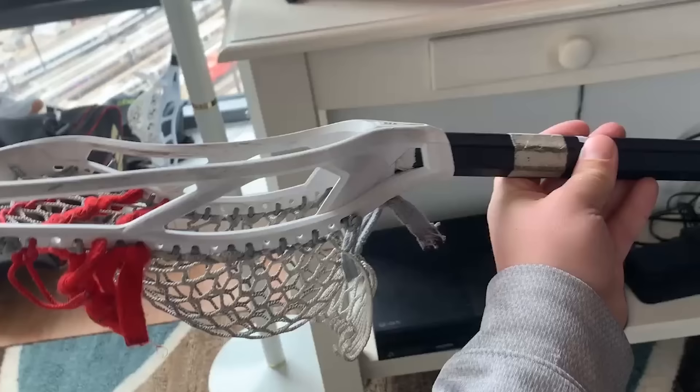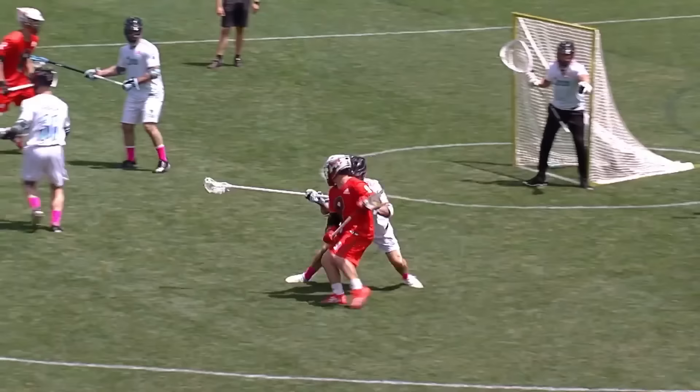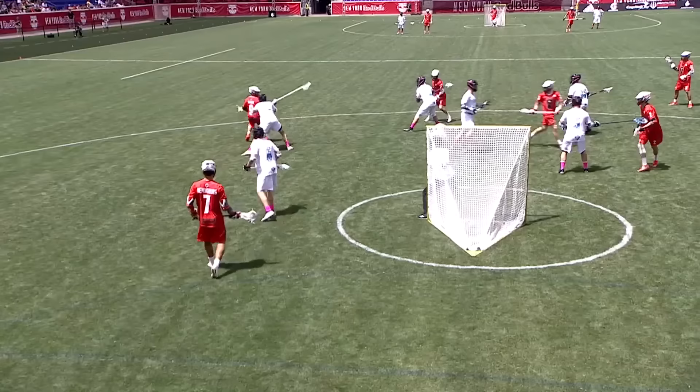I'm an Epic athlete, so I use the Epic Z1 head. The design of the head makes the pocket sit a little bit lower, and that's great for me — it's great for an attackman that loves the one-handed cradle. I use a low pocket, which is great for one-handed cradling, stick protection, anything you can do to not get the ball checked out. Having the ball sit low makes it a lot harder for a defenseman to check the ball out of my stick.